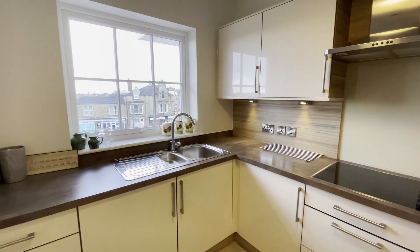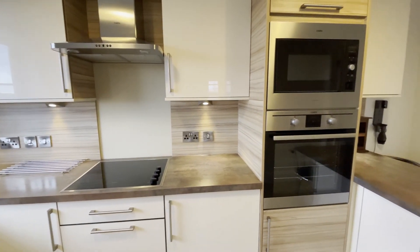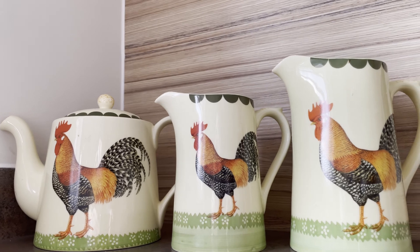The stylish kitchen diner comprises a range of modern wall, drawer, and base units, an integral oven, hob, microwave, and fridge freezer. It also provides a breakfast bar area.